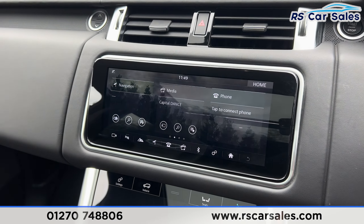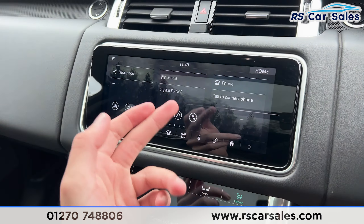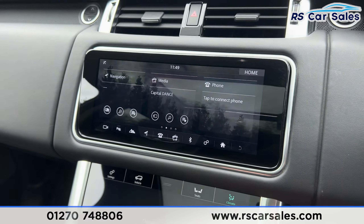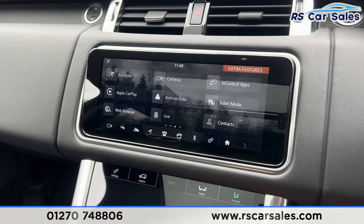We also have the main screen in the centre which has plenty of options such as sat-nav navigation, a range of media including Bluetooth audio, Bluetooth phone connectivity, and DAB radio. We also have Apple CarPlay and Android Auto.